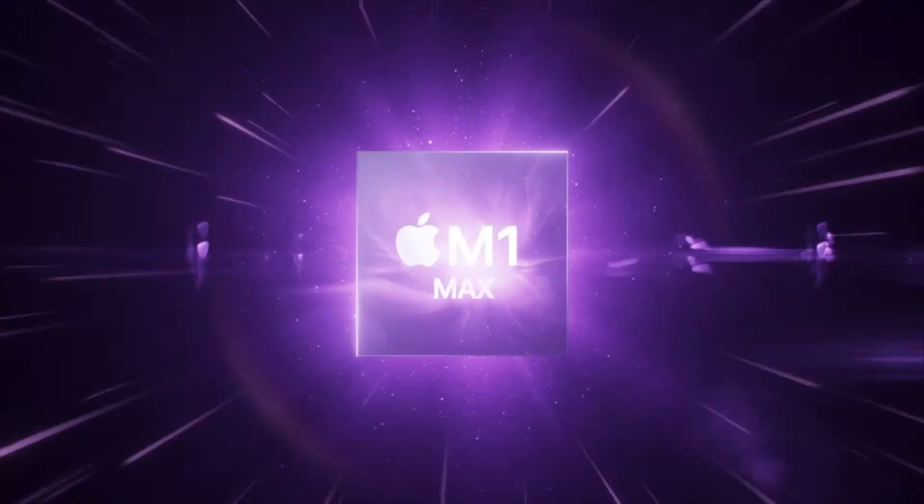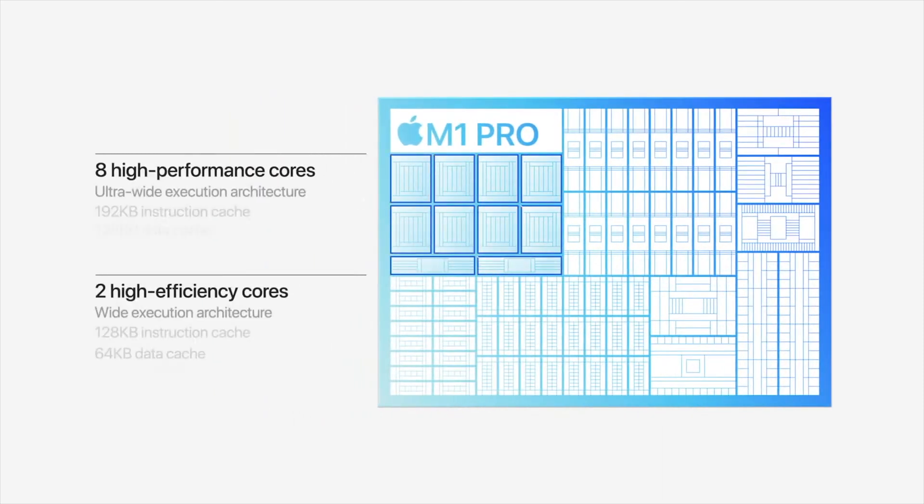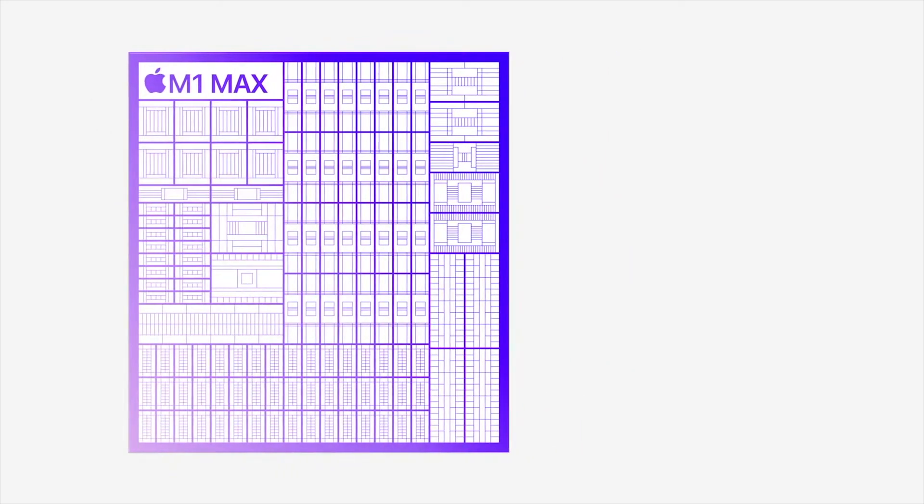Let's start with the CPU. Both the M1 Pro and the M1 Max have a 10-core CPU — 8 high-performance cores and 2 high-efficiency cores. It seems that on the CPU side there's no difference between the two. Only in GPU is where things differ.